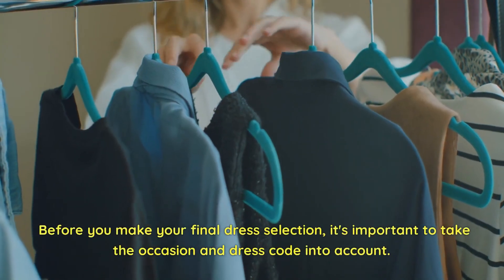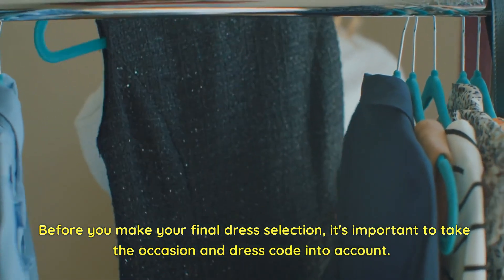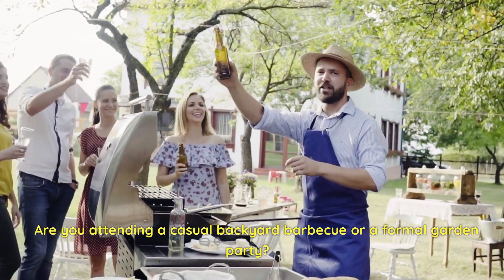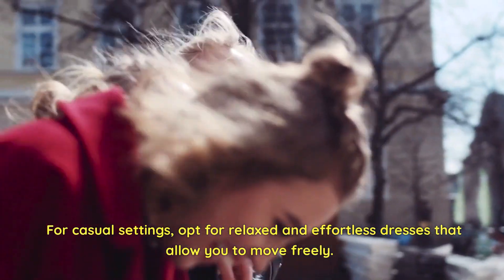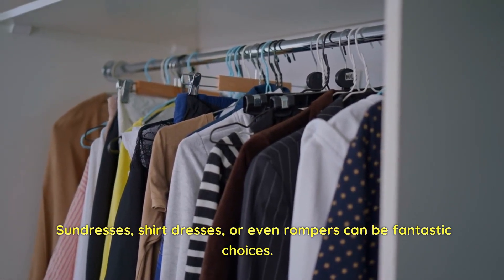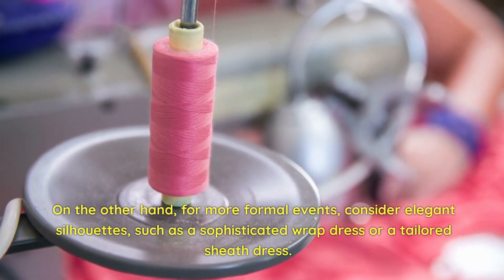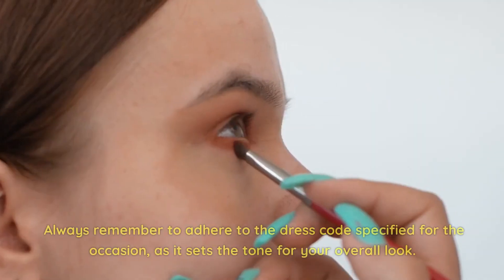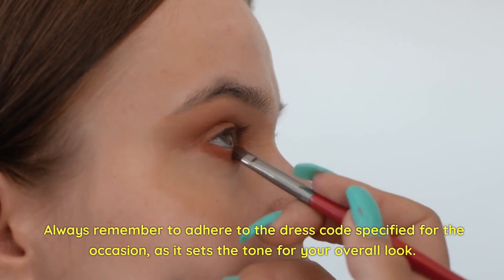Before you make your final dress selection, it's important to take the occasion and dress code into account. Are you attending a casual backyard barbecue or a formal garden party? For casual settings, opt for relaxed and effortless dresses that allow you to move freely — sundresses, shirt dresses, or even rompers can be fantastic choices. For more formal events, consider elegant silhouettes such as a sophisticated wrap dress or a tailored sheath dress. Always remember to adhere to the dress code, as it sets the tone for your overall look.